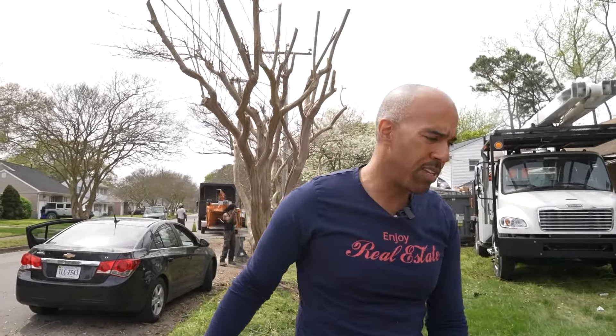In this video I'm going to bring you inside a property we just bought using very little of our own money. I'm showing you this because I want you to see what the condition of these properties looks like before we buy them, so you aren't intimidated by the amount of work that needs to be done.